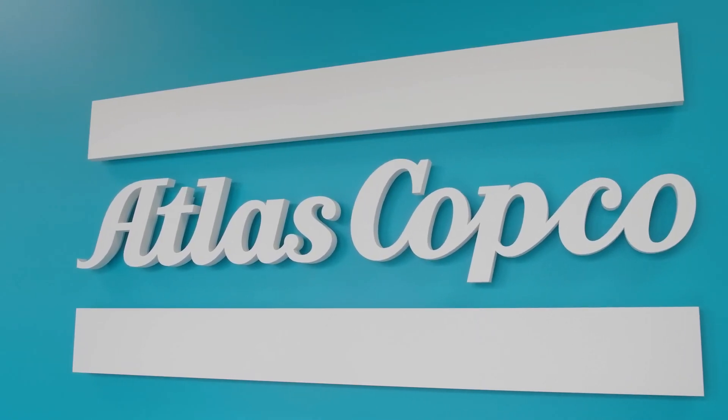At Atlas Copco, we believe in removing barriers to success. That's why we offer flexible commercial options that cater to your unique business needs. Our financing solutions ensure that you can focus on ore extraction while we take care of your equipment requirements. With Atlas Copco, you can enjoy the benefits of our premium technologies without the burden of large upfront costs.